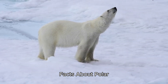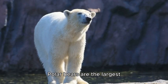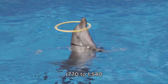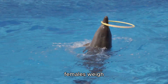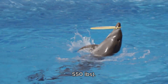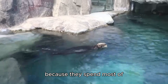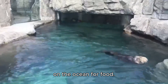Fact 1 — Largest Land Carnivore: Polar bears are the largest land carnivores on Earth. Adult males can weigh between 350 to 700 kg (770 to 1,540 pounds), while females weigh between 150 to 250 kg (330 to 550 pounds). Fact 2 — Marine Mammals: Although polar bears are often thought of as land animals, they are considered marine mammals because they spend most of their time on sea ice and rely on the ocean for food.